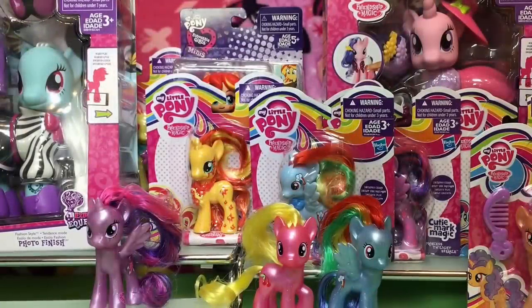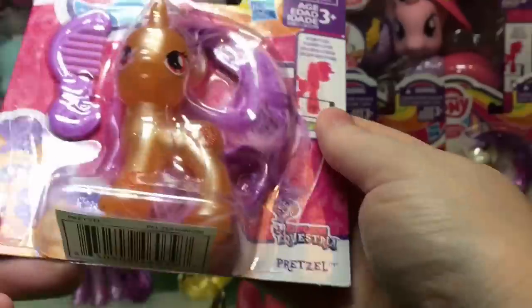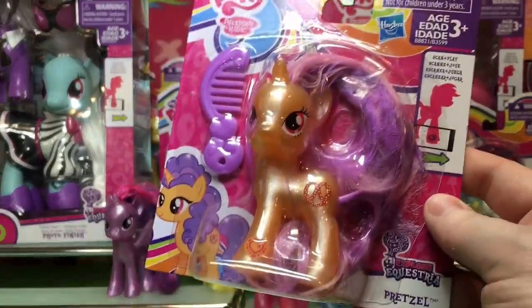Hi guys, Quake Toys! So we are going through the newest wave two of the pearlescent ones. We did Twilight and Cherry Berry and Rainbow Dash, and now we have Pretzel.